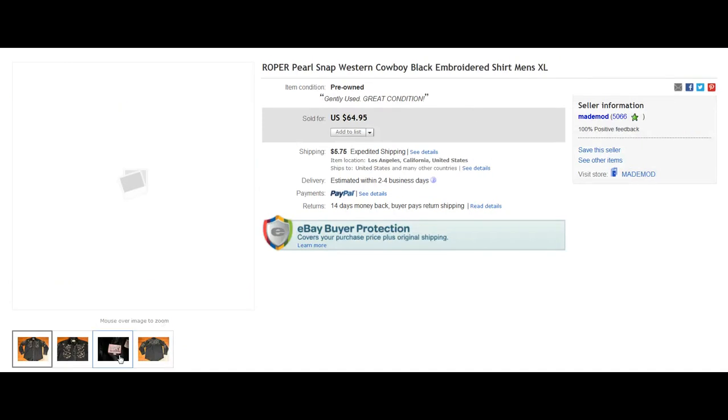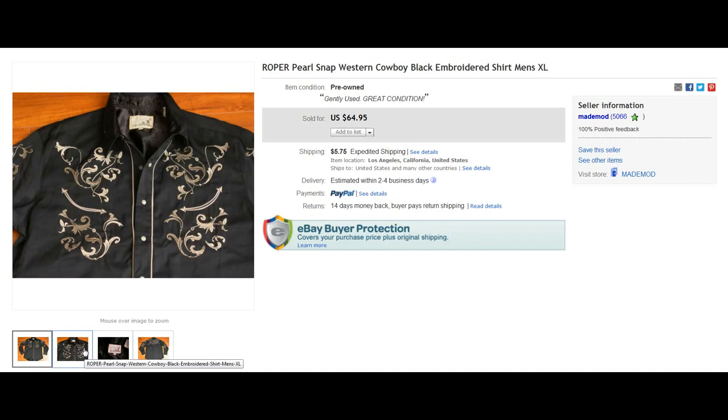Here we have a brand called Roper — another good brand for Pearl Snaps. You're going to see these things looking really retro, really vintage, kind of like a 70s look. Nice embroidery on the front, nice black color with white Pearl Snaps that contrast together really nicely. $64.